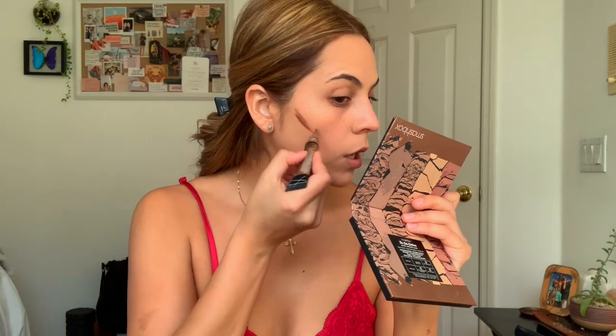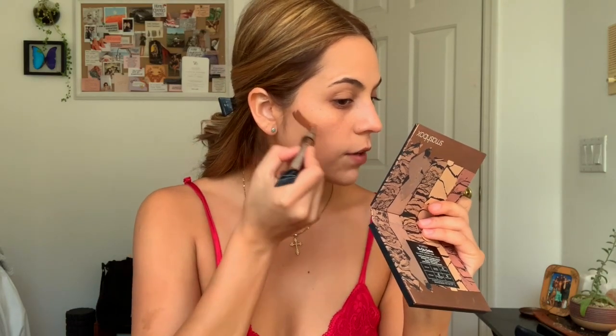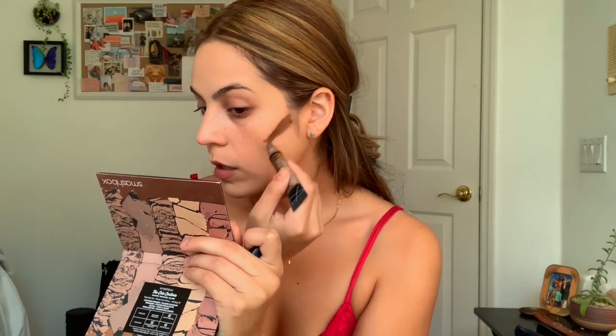Once my foundation is all blended, I'm gonna go ahead and cream contour. I'm gonna be using my LA Girl Pro Concealer in Toast. I'm gonna be a little heavier with this right now so I get a nice contour today.